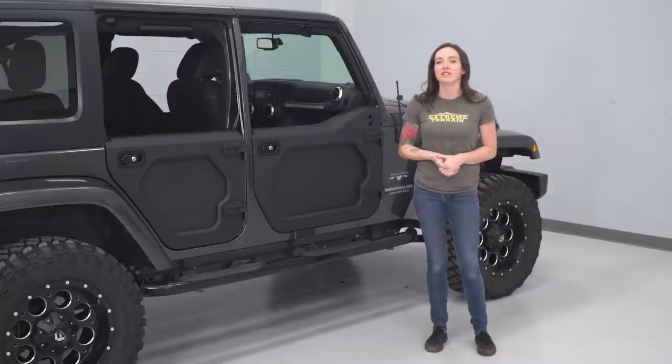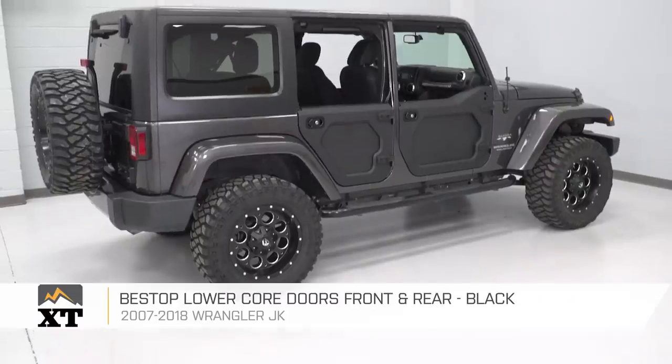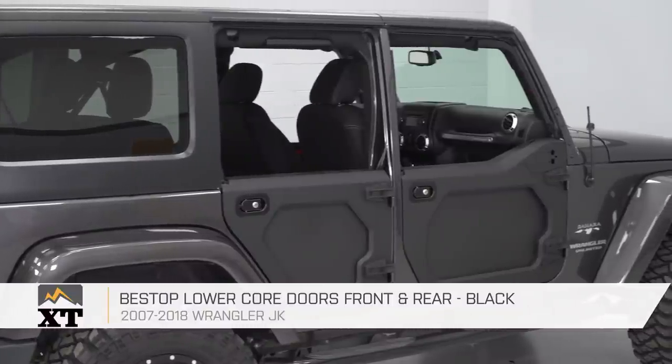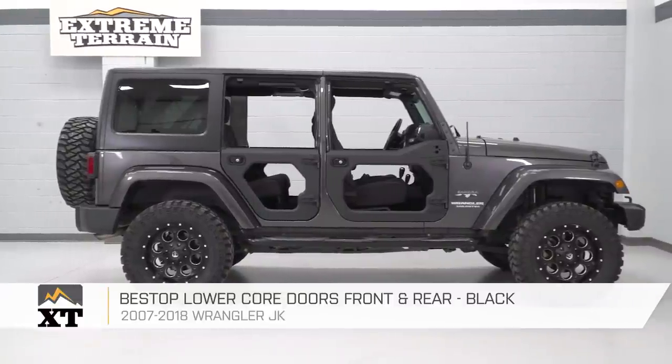In addition, the upper section is available separately if you want a bit more than the half door. And if you're looking for a more traditional flat half door where the core is not removable, those options are out there as well. But I think this option from Bestop provides a little something extra that helps your Jeep stand out.